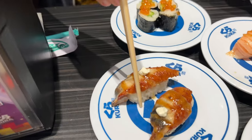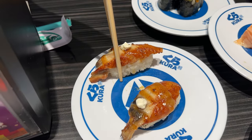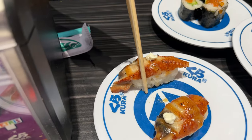Eel is someone's favorite — it's plump, juicy, and super delicious.